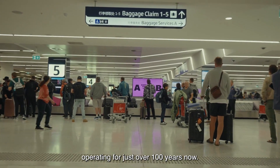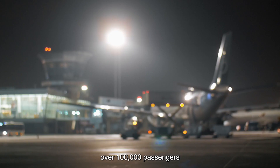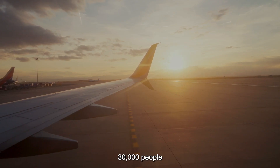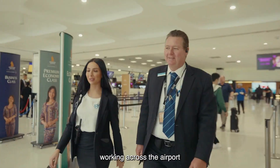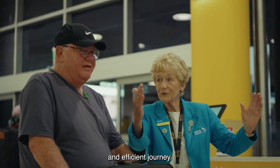Sydney Airport has been operating for just over 100 years now. We move over 100,000 passengers every day from over 900 flights. There are around 30,000 people working across the airport to make sure that everyone has a safe and efficient journey.